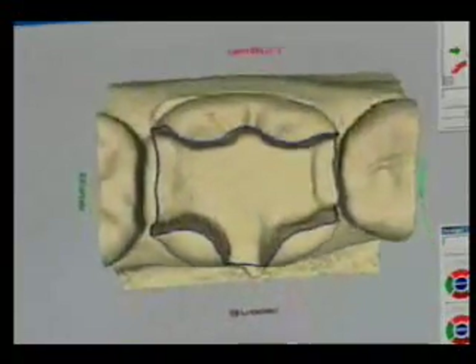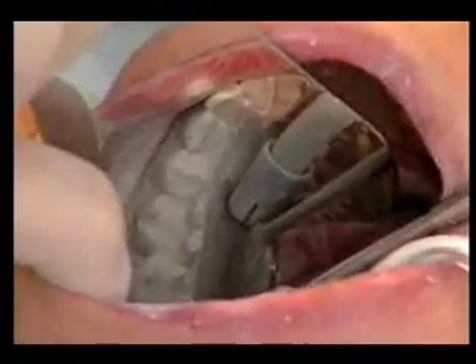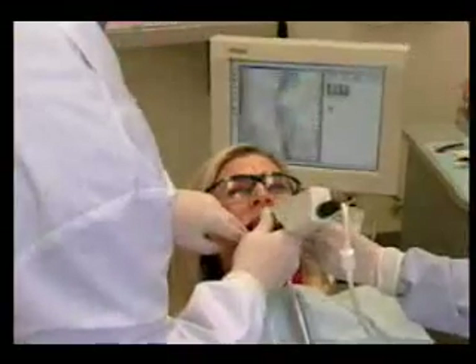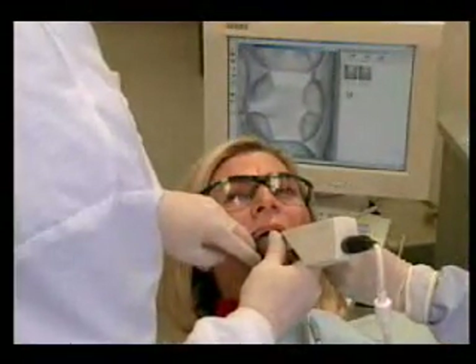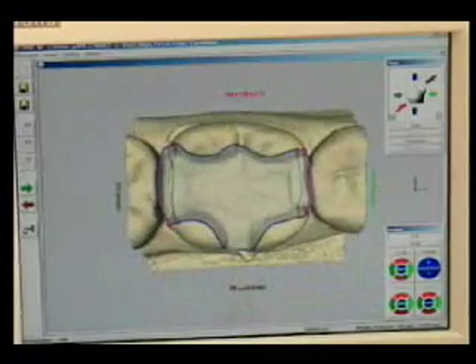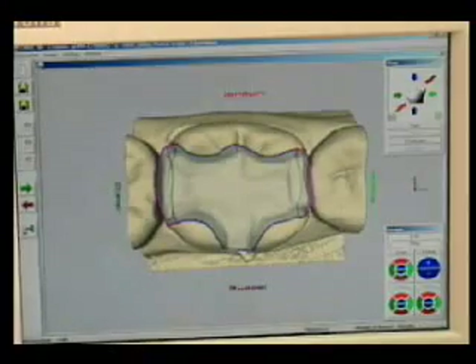The steps involve spraying the tooth with a reflective powder, which looks like a white talcum powder that gets sprayed on the tooth. We would then take an optical impression of the tooth wired to a computer, which gives us the ability, with three-dimensional software, to design the restoration exactly according to the specifications that we're looking for.